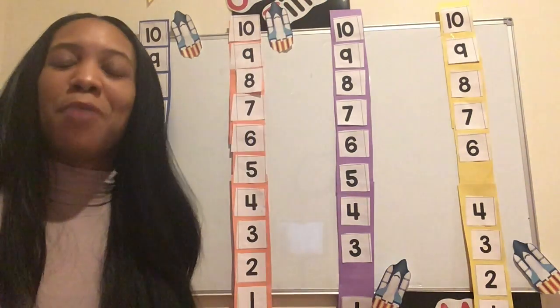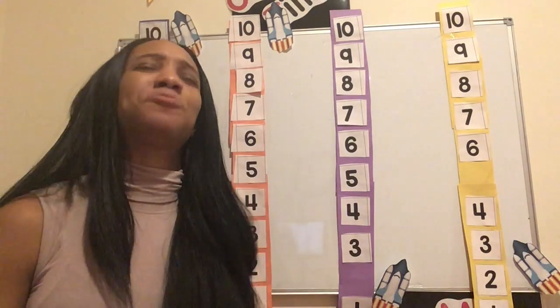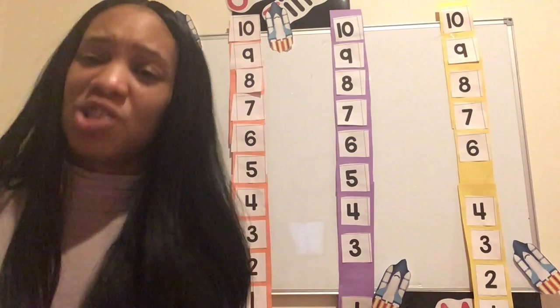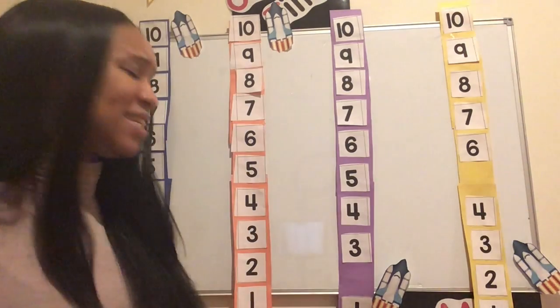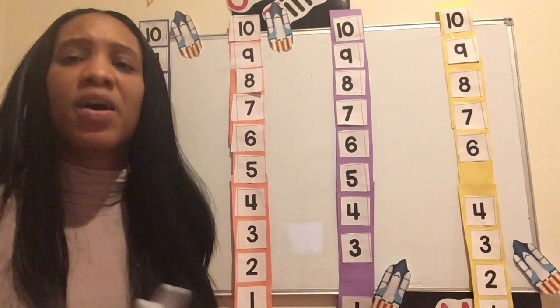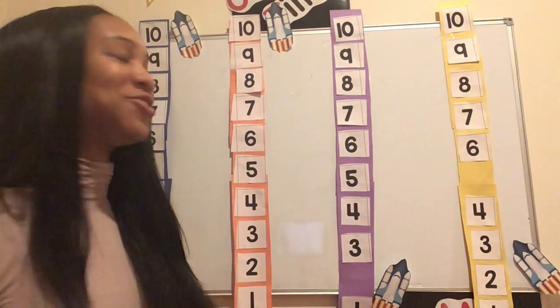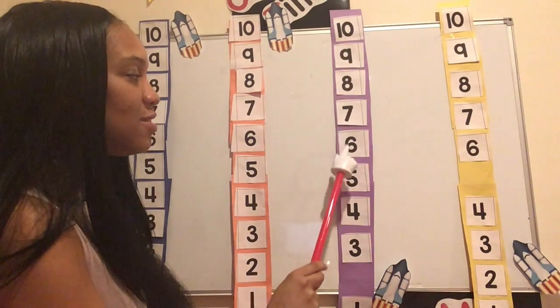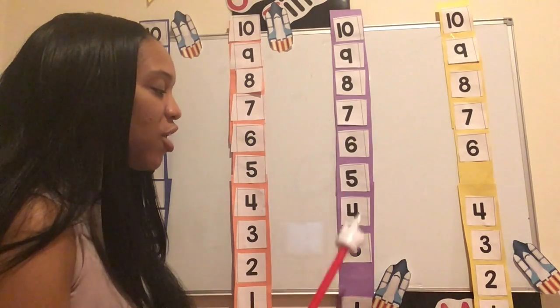We almost could have had a spaceship stay on Earth, but we don't want that to happen. So let's go on to the next countdown, because this rocket ship or space shuttle is ready to blast off. Are you ready? Let's do it: ten, nine, eight, seven, six, five, four, three — what number is missing?